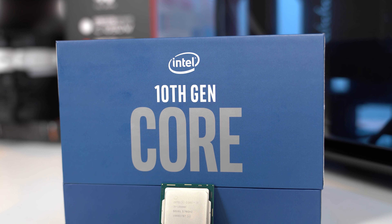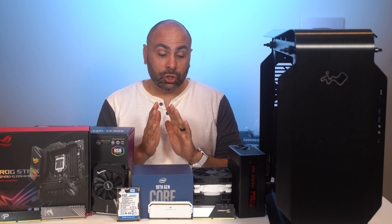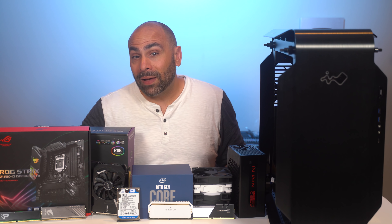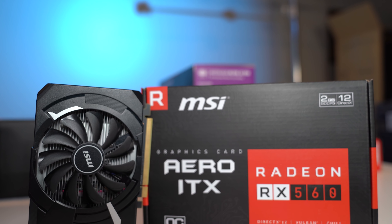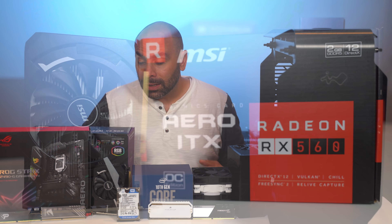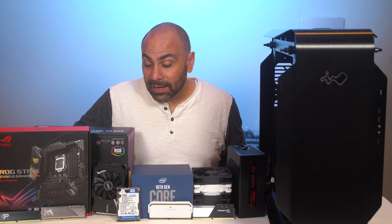We've used this before on the channel in a previous build. To be honest, this is the only 10th generation processor I still have in this office, but it's also going to serve a purpose here. We're using an extremely high-end gaming chip and we're going to be pairing it with a pretty cruddy graphics card — the MSI RX 560 Aero. If you happen to be running this card, I'm sure it's fine for you, but it's not a powerhouse in any sense of the word. It doesn't even use any supplemental power — it draws all its necessary wattage from the PCIe slot. 1080p gaming is even sometimes a challenge with this thing, so pairing it with the world's fastest gaming processor is definitely imbalanced.